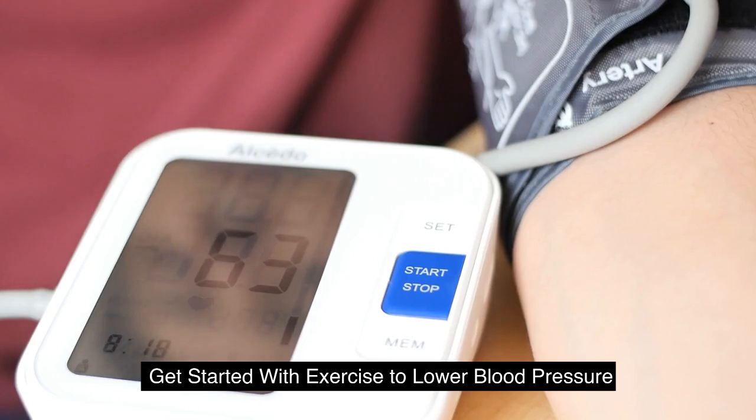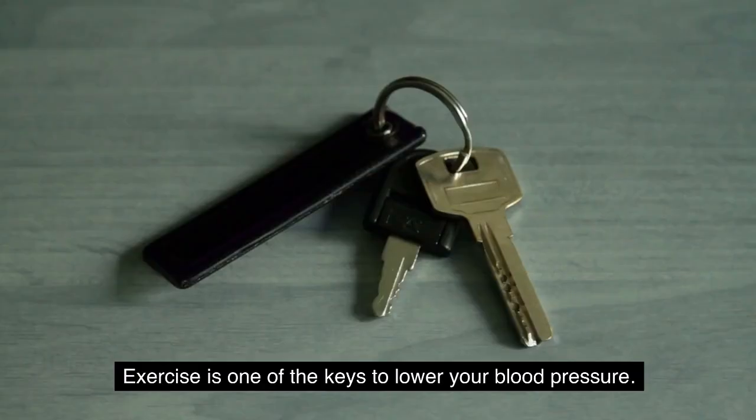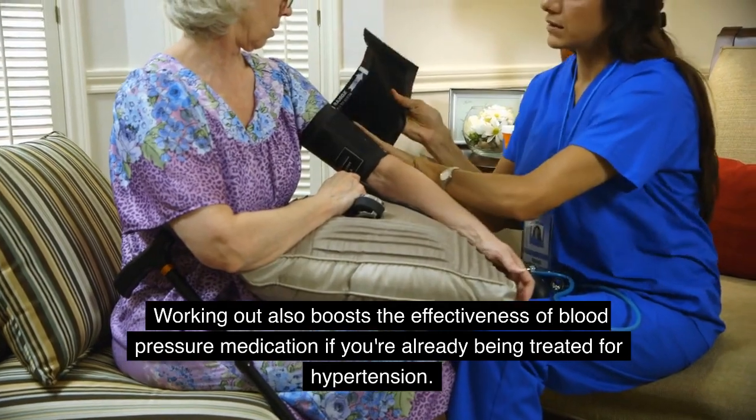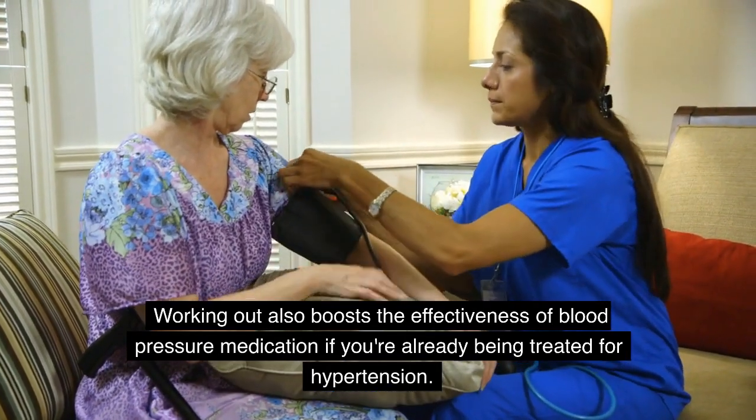Get started with exercise to lower blood pressure. Exercise is one of the keys to lower your blood pressure. Working out also boosts the effectiveness of blood pressure medication if you're already being treated for hypertension.